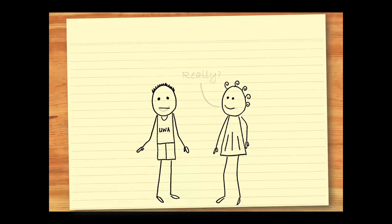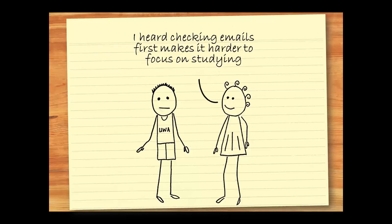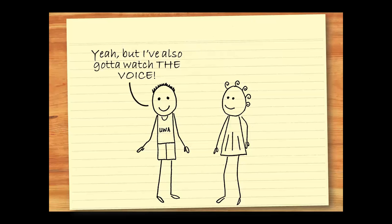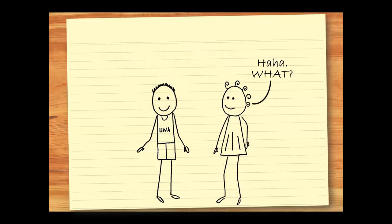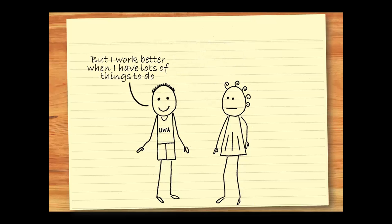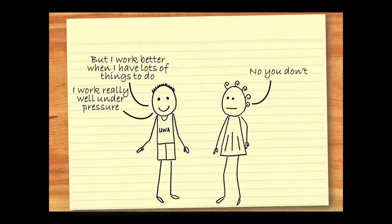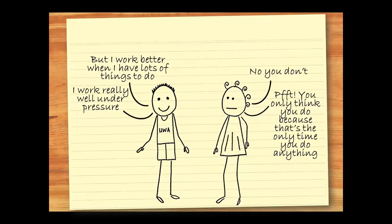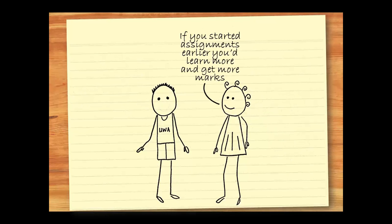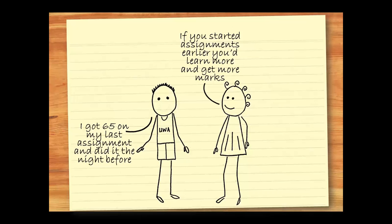Really? I heard checking emails first makes it harder to focus on studying. You should use email and Facebook as a reward after you've done some work. Yeah, but I've also got to watch The Voice. How else am I going to get on that show? Look, you can be on The Voice next year when you finish your studies. But I work better when I have lots of things to do. No, you don't. I really work well under pressure. You only think you do because that's the only time you do anything. If you started assignments earlier, you'd learn more and get more marks. But I got 65 on my last assignment and did it the night before. I give up.